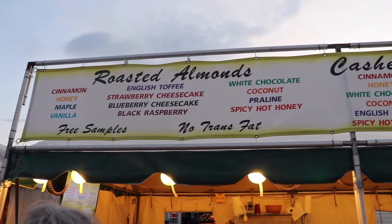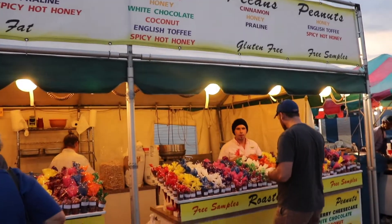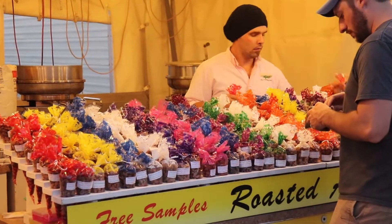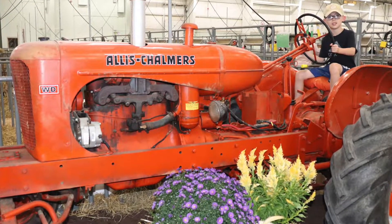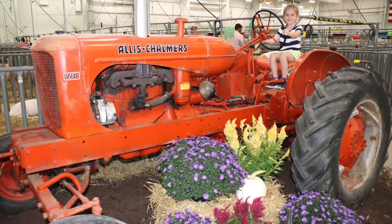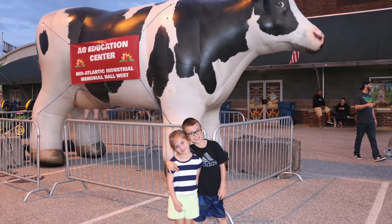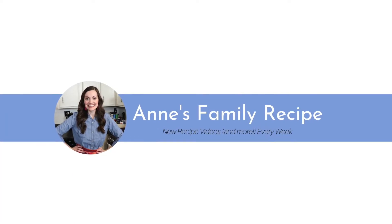This was a brand new stand this year, and we tried their cinnamon-roasted pecans and cashews, which were both delicious. Although I have to say, my Aunt Dorothy's recipe for candy pecans is even better — I'll link my recipe video for that below. All in all, we had such a fun time with my family making new memories at the York Fair. Thanks so much for watching — I'll see you next time!